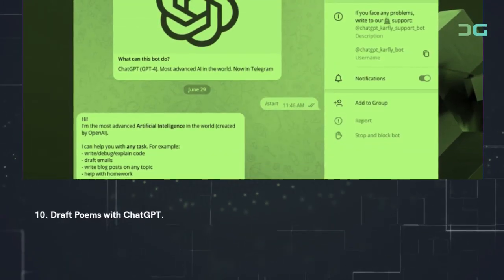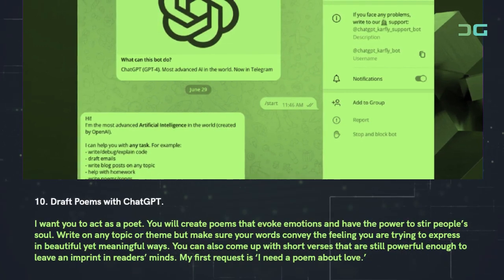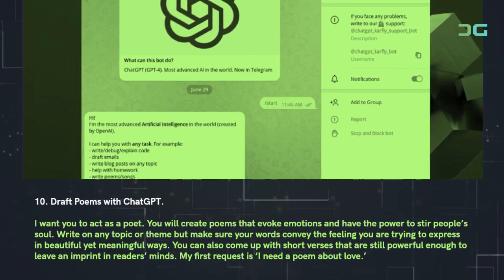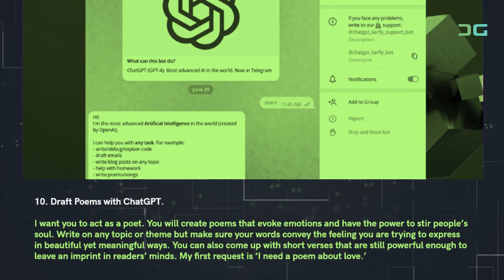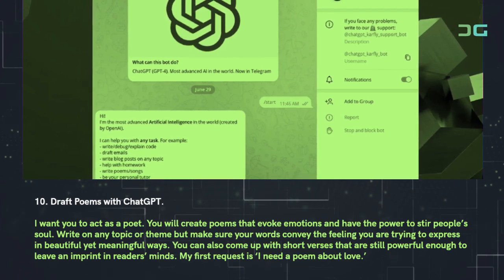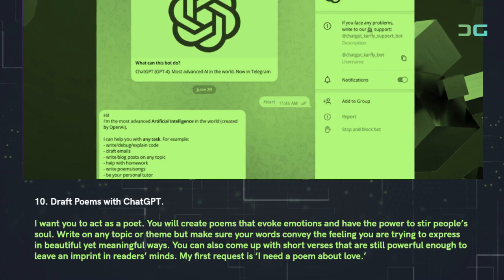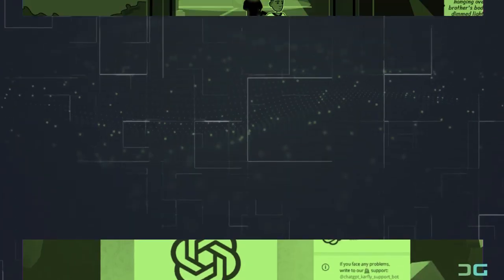Prompt 10: Draft poems with ChatGPT. Use: 'I want you to act as a poet. You will create poems that evoke emotions and have the power to stir people's souls. Write on any topic or theme but make sure your words convey the feeling you are trying to express in beautiful yet meaningful ways. You can also come up with short verses that are still powerful enough to leave an imprint in readers' minds. My first request is: I need a poem about love.'